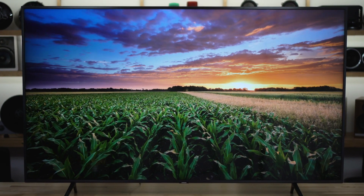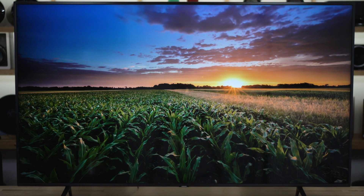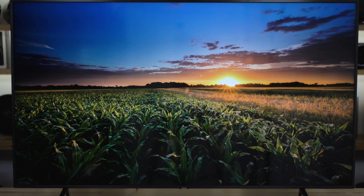We do get that question from customers on the phones and chats and emails all the time — what is quantum dot, is it the same as OLED? And it's obviously very different from OLED. It is Samsung proprietary technology, and it's there to make colors more vibrant. They've been working on this technology now for several years, so they've got it pretty refined, and that's part of the reason they've been able to bring it down to these more affordable sets.